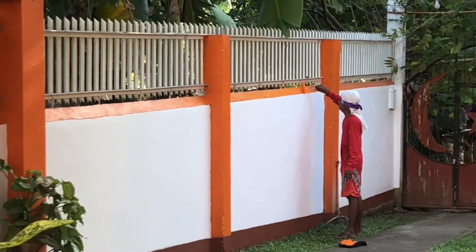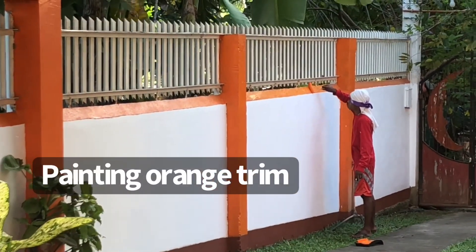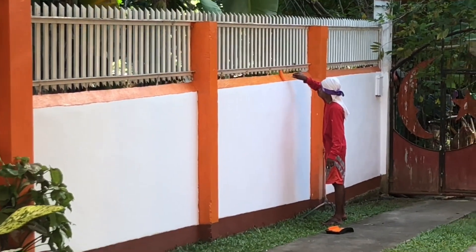There's RR painting the orange trim. We finished all around the bottom today — one day, bottom trim complete.